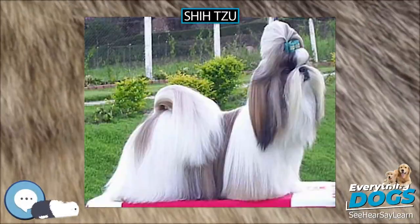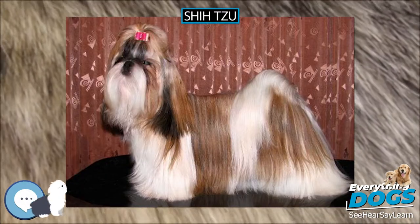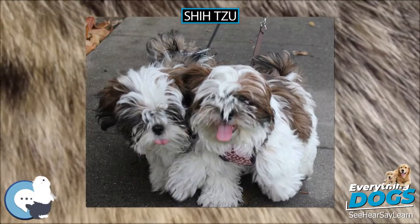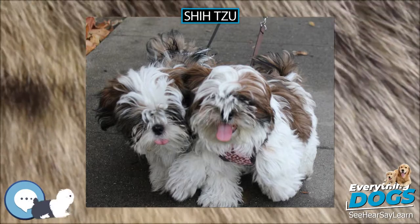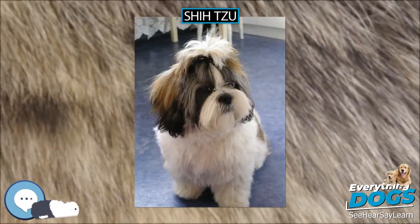Shih Tzu, UK/US pronunciation, Chinese Pinyin: Xī Shī Quǎn, literally 'lion dog', is a toy dog breed weighing from 4 to 7.25 kilograms (9 to 16 pounds) when fully grown.